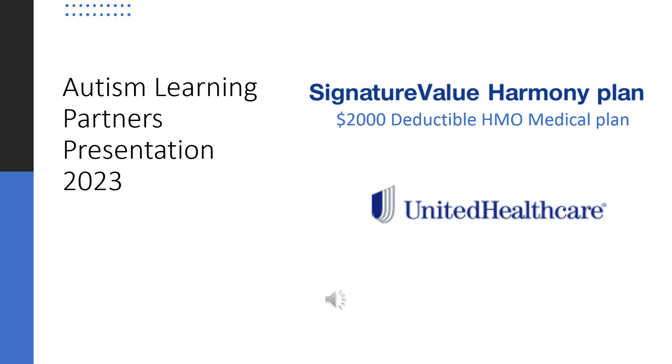Hi and thank you for joining us for this short video on UnitedHealthcare's Signature Value $2,000 Deductible HMO Plan. This plan is for Autism Learning Partners employees in Southern California. In this video we are going to go over the plan details and most commonly asked questions. Let's get started.